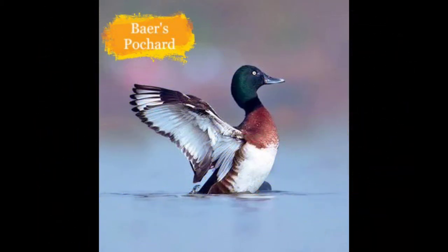Here is the Baer's Pochard. They reside in densely vegetated coastal wetlands, ponds and lakes in the forests of northeastern and parts of eastern India. The main reasons for the downfall are hunting and habitat destruction.